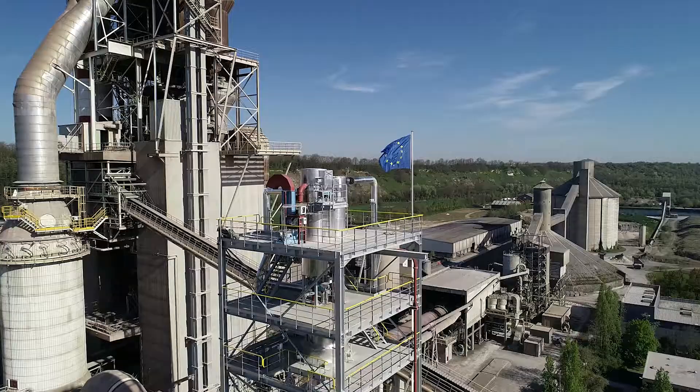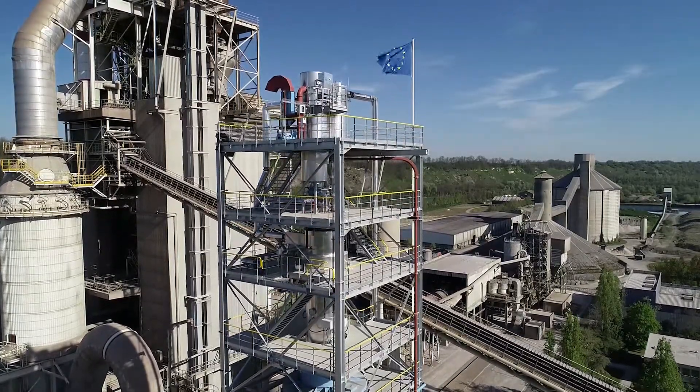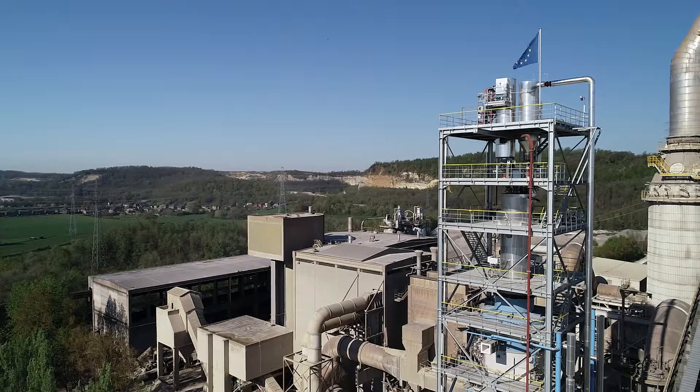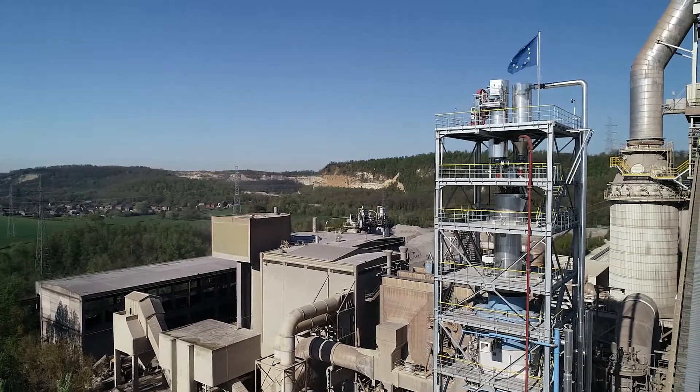Looking at the next four years and the potential impact of the Calix technology on the cement and lime industry, I believe we can scale this technology up to be implementable at that point in time. If you look at the CO2 cap on cement and lime, that's gradually reducing every year. I believe this technology can be implemented incrementally to help the cement and lime industries resolve their CO2 cap challenges.